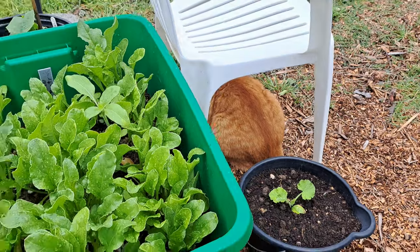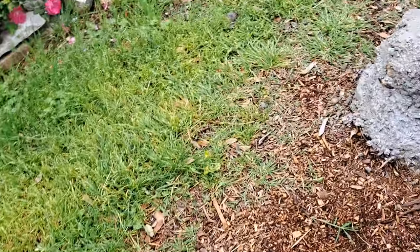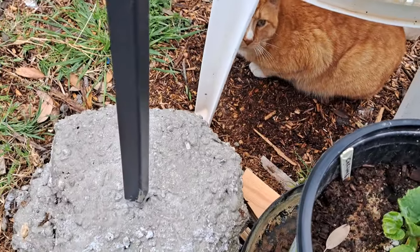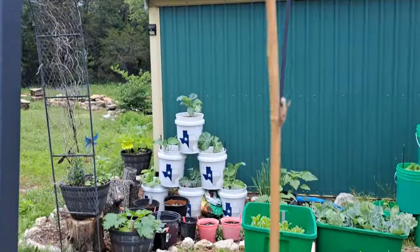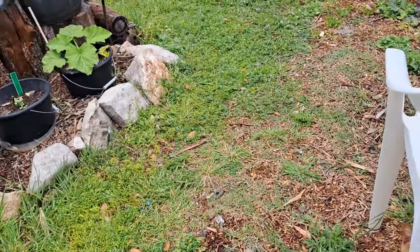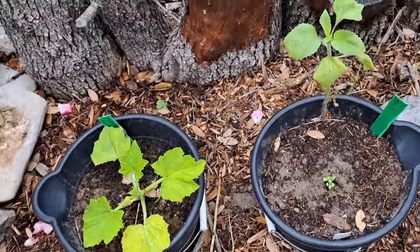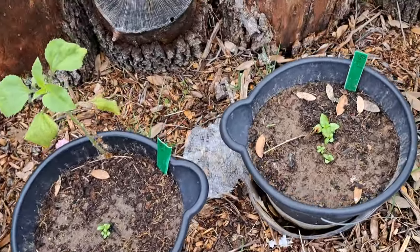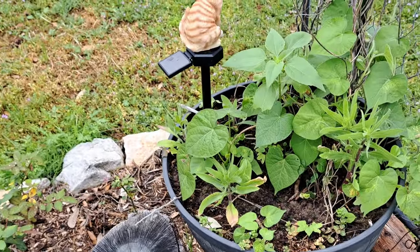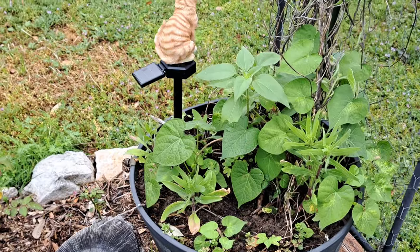Little buddy under the chair. My cucumbers are looking good - I put a bamboo pole here hoping they'll climb up it. My yellow squash, my basil, yellow squash. I've got sunflowers, blanket flowers, clematis - you name it in this pot. I want it to fill up this trellis this year like it did one year before.